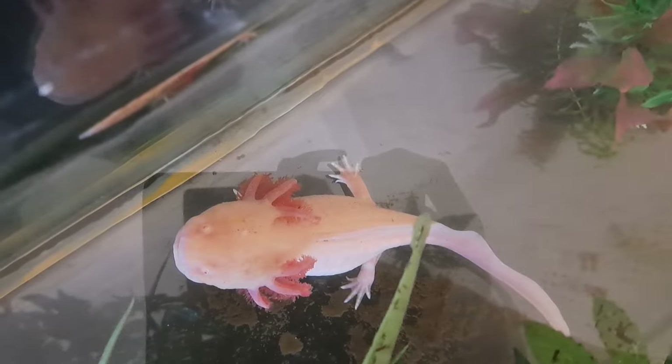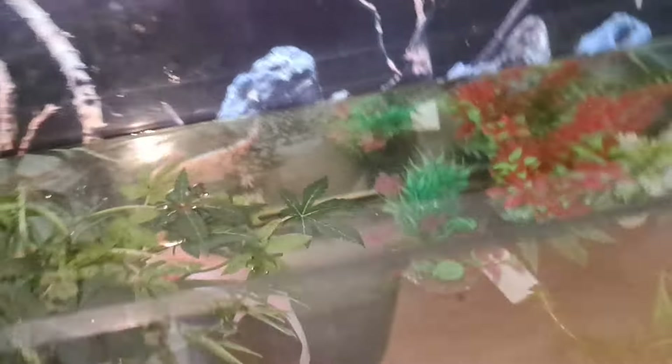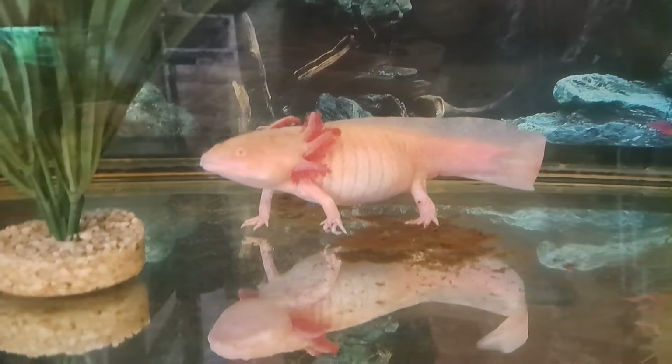Some people think they're horrid and ugly, but I think she's absolutely beautiful. You're my queen. Thank you, Mr. Coleman, for asking me what an axolotl is — I hope you are following me now.